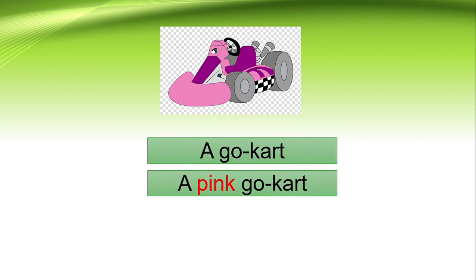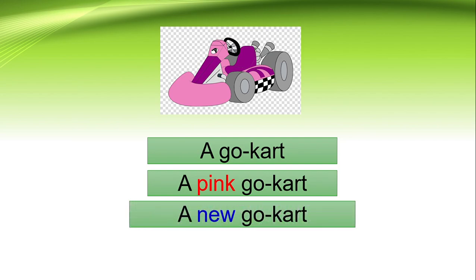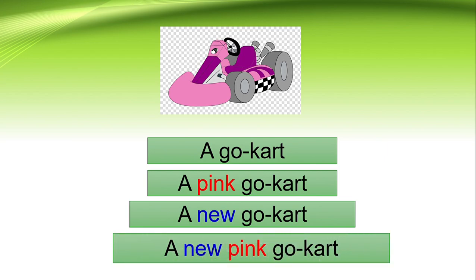A go-kart also. What color? A pink go-kart — you may write purple also. And just now one was an old go-kart, so this one will be a new go-kart. So the sentence will be: a new pink go-kart.